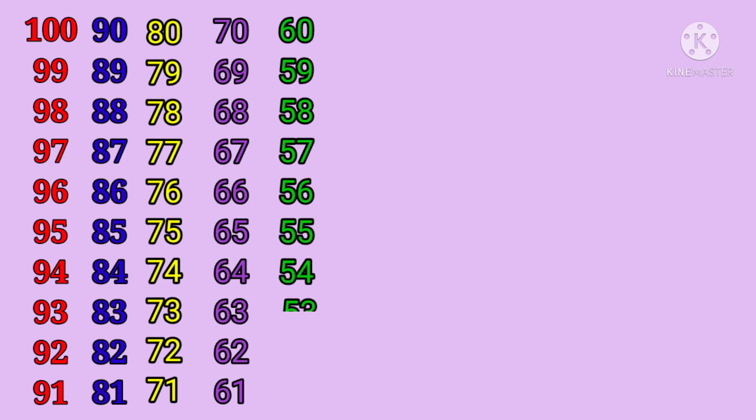fifty-four, fifty-three, fifty-two, fifty-one.